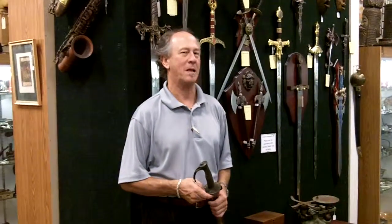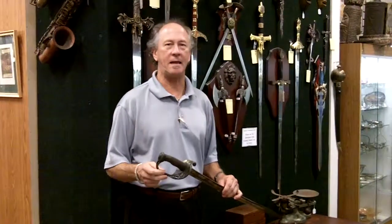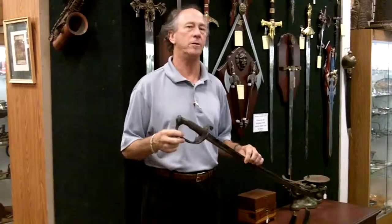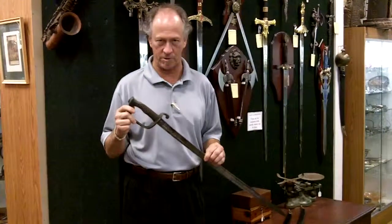Hi, Dave Jeffcoat here, Gannon's Antiques and Art. You've probably seen that we have a nice collection of Civil War era, 19th century, early 20th century sabers and swords.